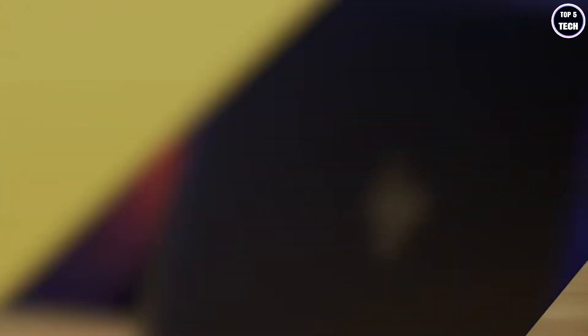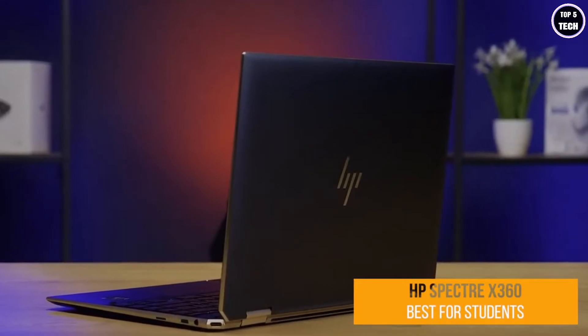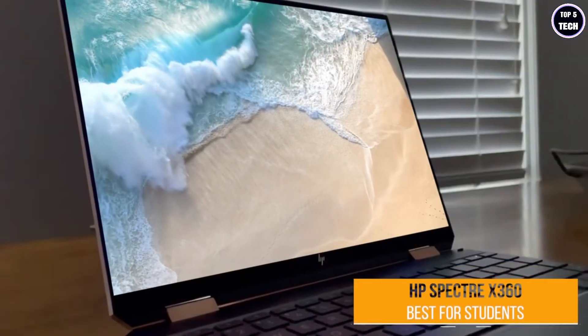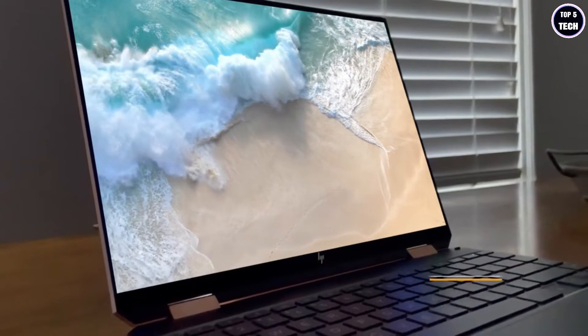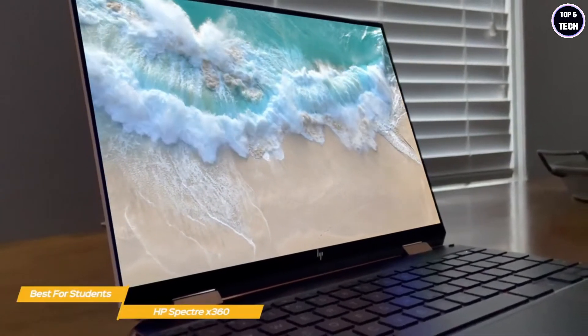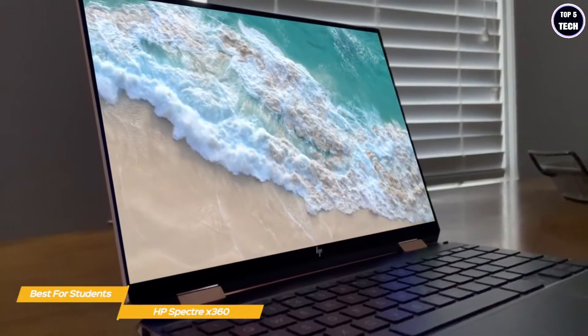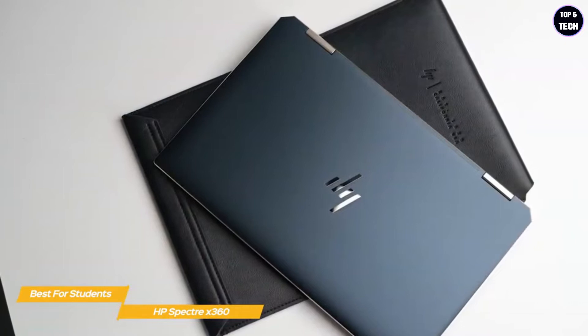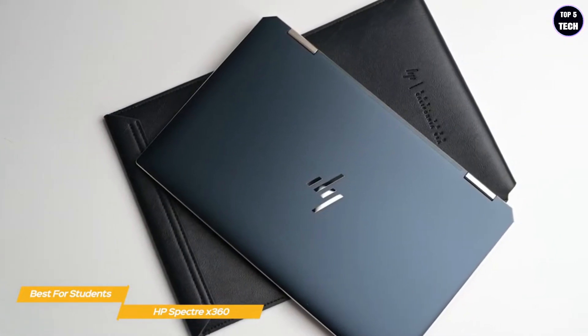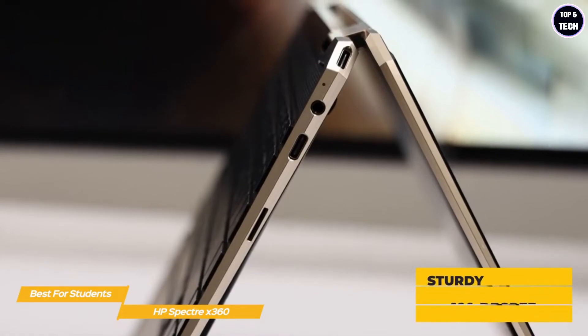First up, the HP Spectre x360 — our pick for best laptop for programming students. The HP Spectre x360 is perfect for students working their way up in the programming and development field who need a machine that can handle a multitude of processes, including HTML, CSS, JavaScript, and more. The Spectre's two-in-one design is a benefit to students looking to develop apps with mobile devices in mind.